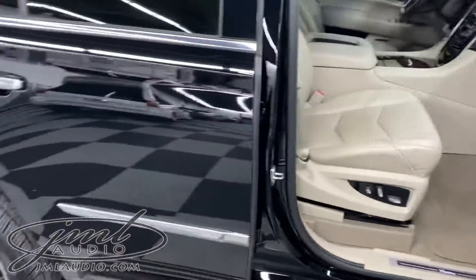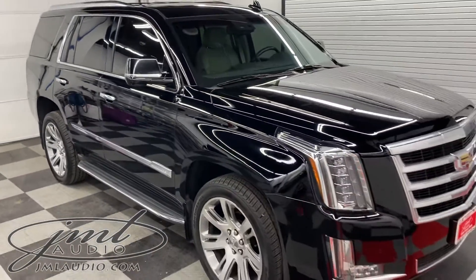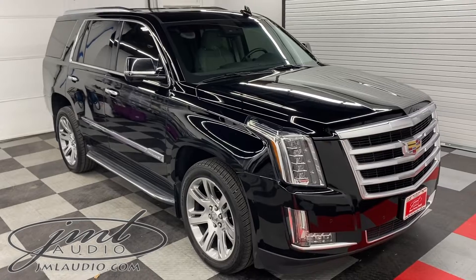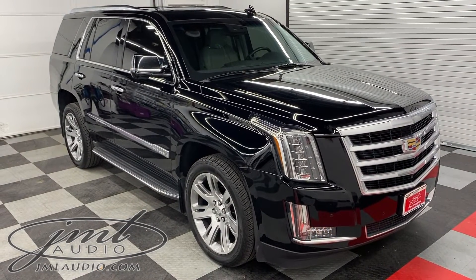When we can be of further assistance to you, feel free to give us a call anytime at 636-343-2020. Send us an email through our main website, which is simply jmlaudio.com, and be sure to like and subscribe to our YouTube channel for upcoming vehicles. Thank you so much.